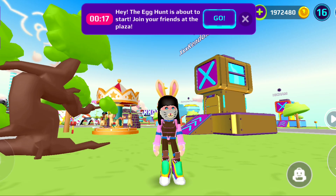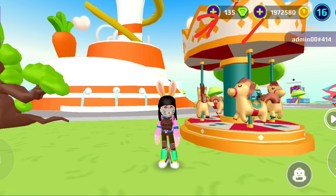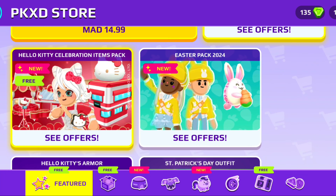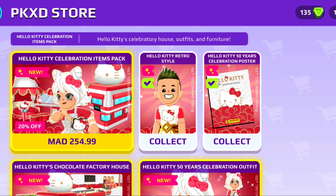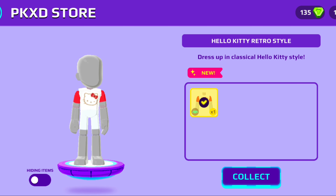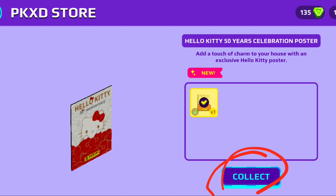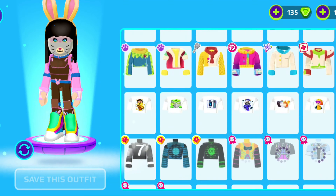I logged into my sister's account because she doesn't have the t-shirt yet, so I can show you guys how to get it. First, get into the shop — you can enter it from wherever. Then here is the Hello Kitty package, and you'll find two things that are totally free. First is this t-shirt — the Hello Kitty retro style dress up in classical Hello Kitty. And there's also a celebration poster, which I got for free as well.